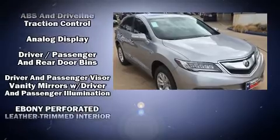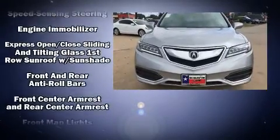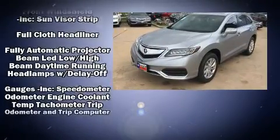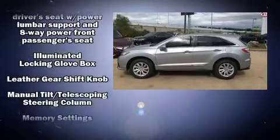Acura infused the interior with top shelf amenities such as heated seats, power door mirrors, and power windows. For drivers who enjoy the natural environment, a power moonroof allows an infusion of fresh air.